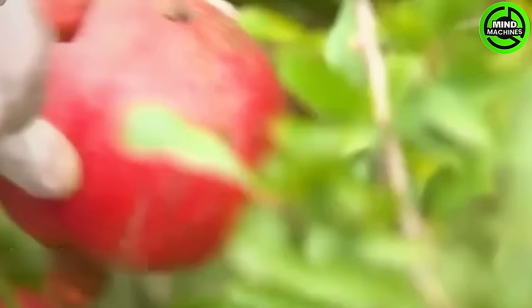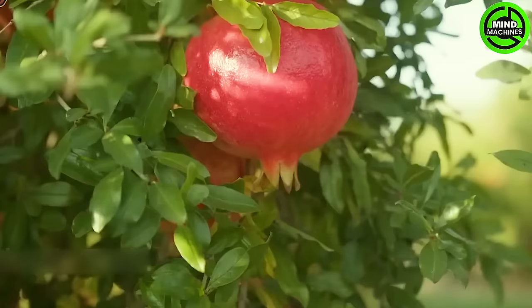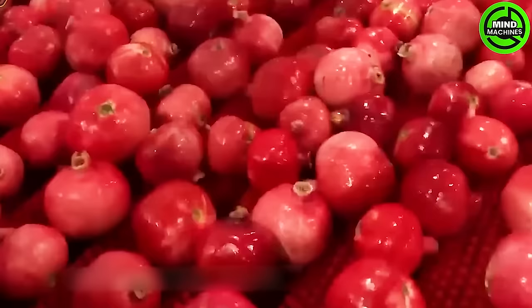Carefully chosen fresh and vibrant pomegranate seeds are selected to create a deliciously aromatic pomegranate.